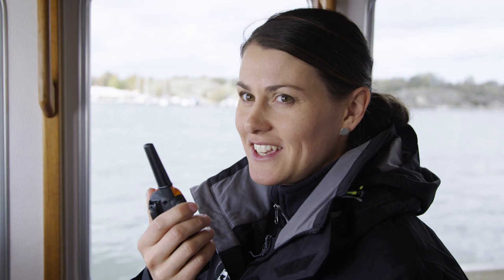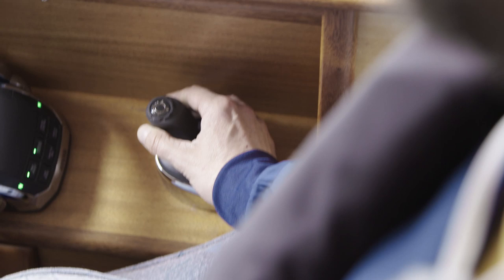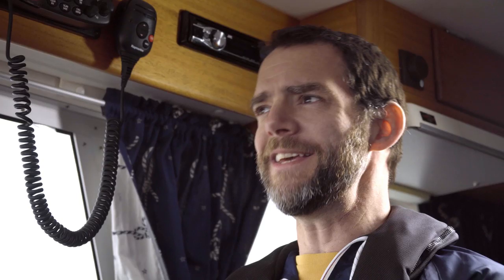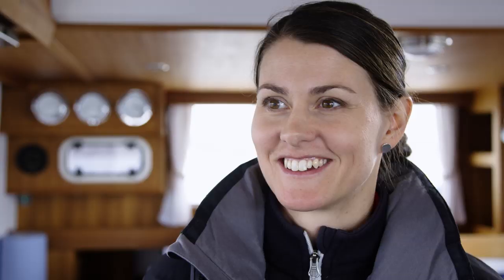Dominic, are you ready? Yeah, I'm ready Hannah. Go! I can't believe how smooth this is. This is easy — like child's play. And here comes the docking. I've got a little surprise for Hannah. I am not going to lose this challenge.